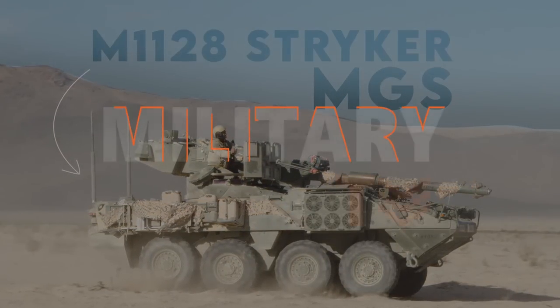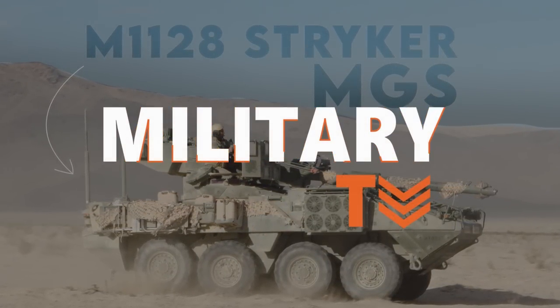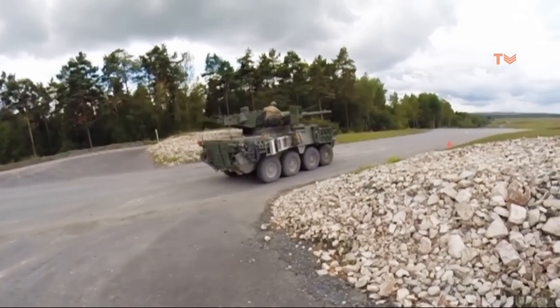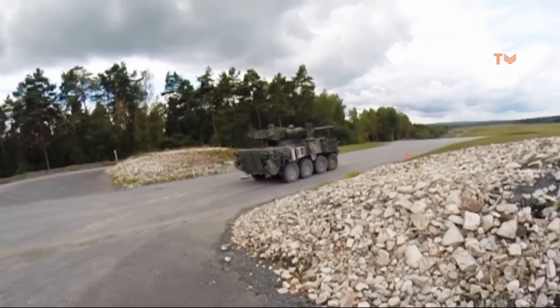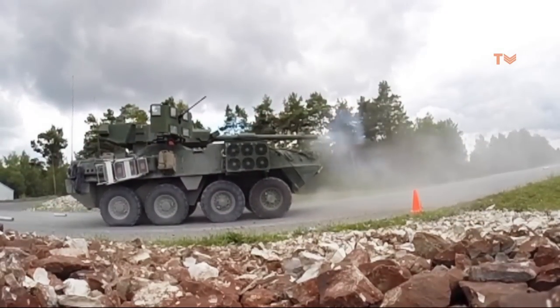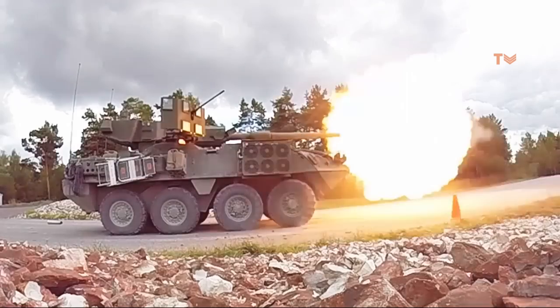Hello everyone, you are watching a new episode of Military TV. Today we will talk about the M1128 Stryker Mobile Gun Systems — a Stryker-wheeled vehicle acclaimed for its excellent mobility as well as precise firepower, and considered the deadliest ground vehicle in urban battle.